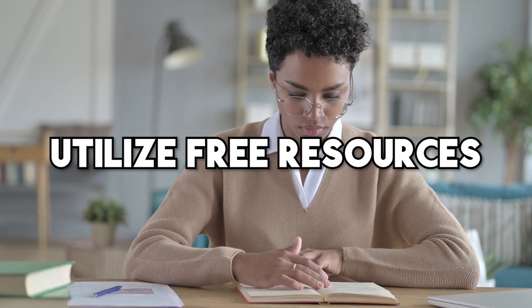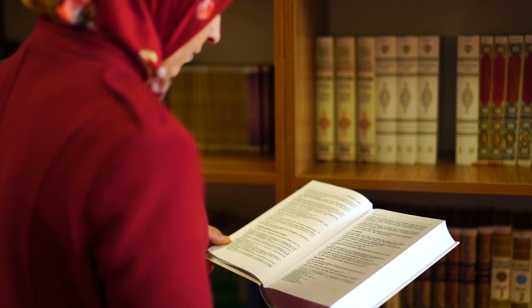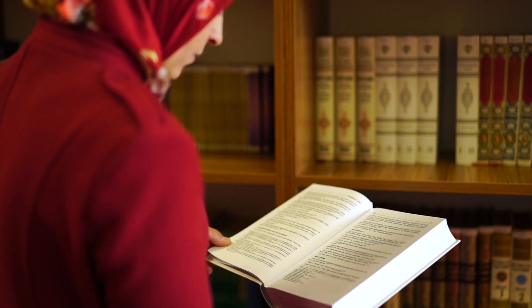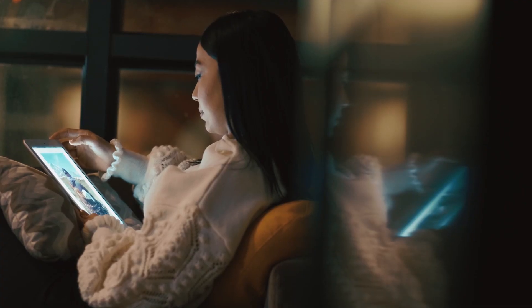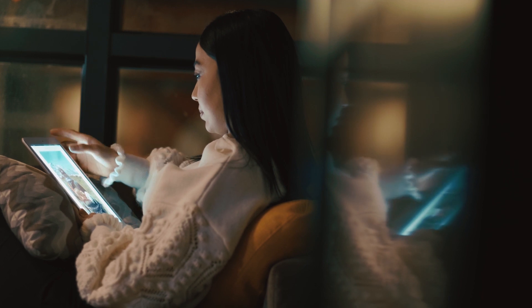Number 4: Utilize free resources. This is something I do almost every day. There are plenty of free resources available that can help you save money. For example, instead of buying books or magazines, you can borrow them from your local library. You can also take advantage of free online resources such as educational courses, podcasts, and webinars.